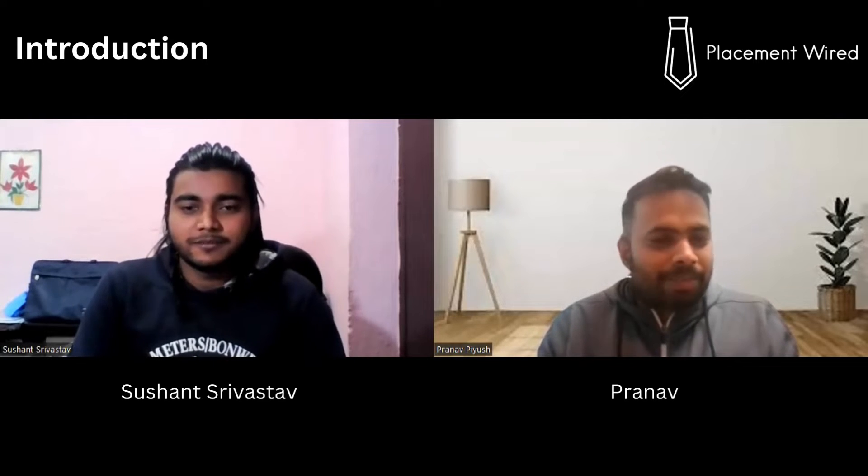Hi Sushant! Thank you for giving us your time for Placement Wired. It's a pleasure, Pranav, thank you for having me. My name is Sushant Sivastar and I'm a fourth year student at VIT Vellore studying Computer Science and Engineering. I'm also in Beta MLSA, which is an ambassador program from Microsoft, and I'll be an upcoming software developer at JP Morgan.